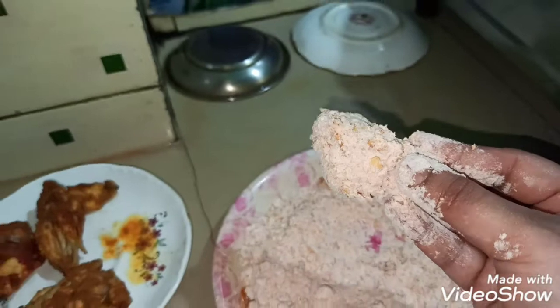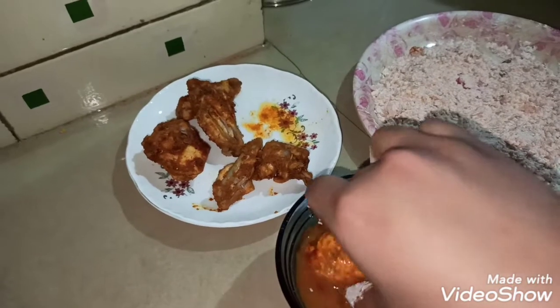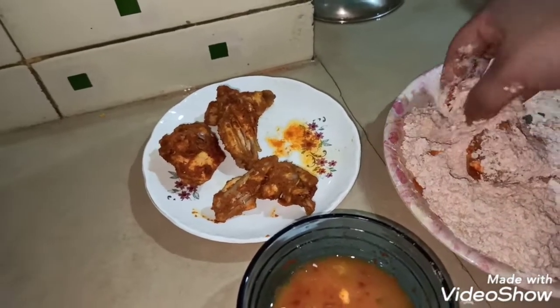I want to put the dough in. I will double cut the dough and make the dough.